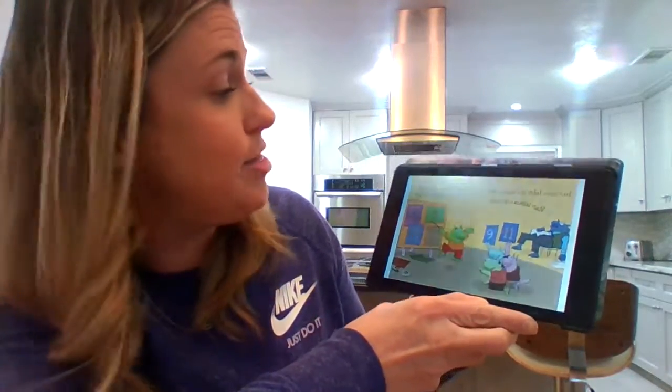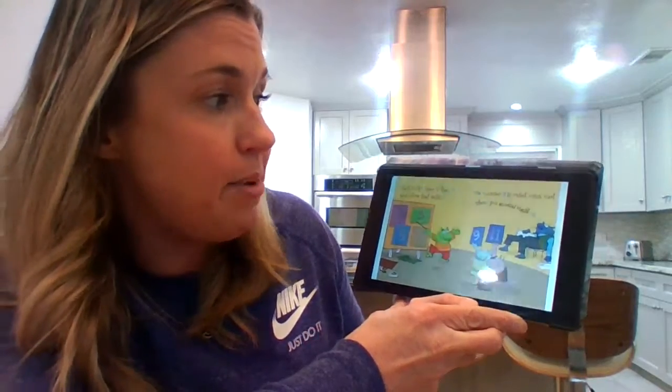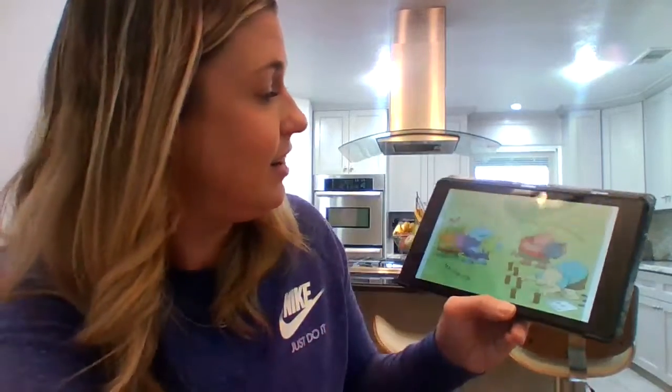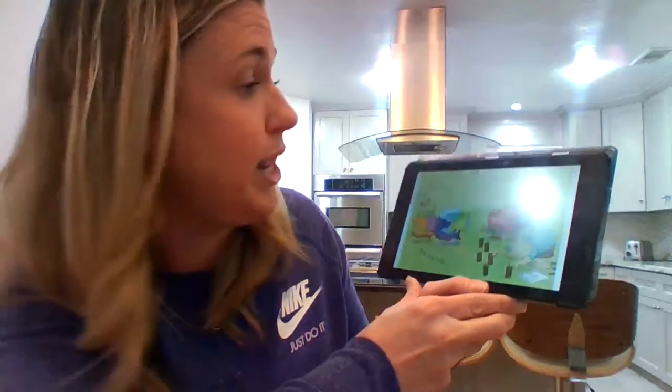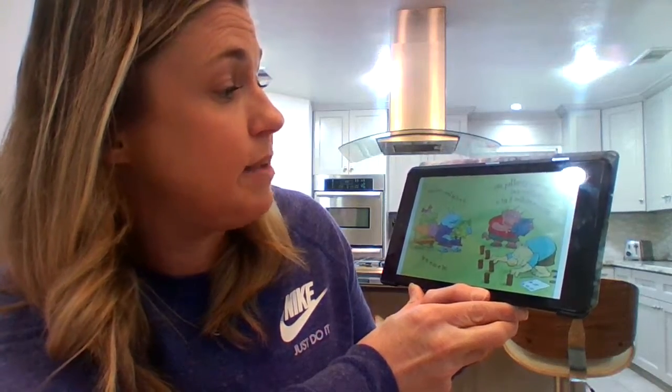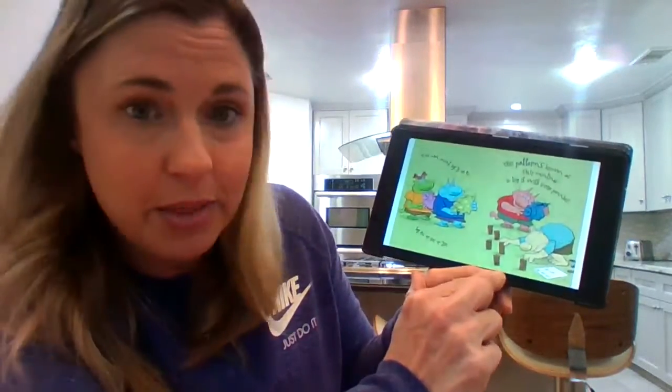Start with one, then three, then five, and follow that with seven. The number nine is what comes next, then — you guessed it — eleven. You can count by twos or fours, or fives, tens, or twenties. This pattern's known as skip counting, so try it with some pennies. See, he's trying it with pennies.